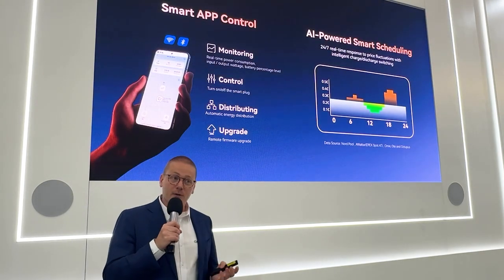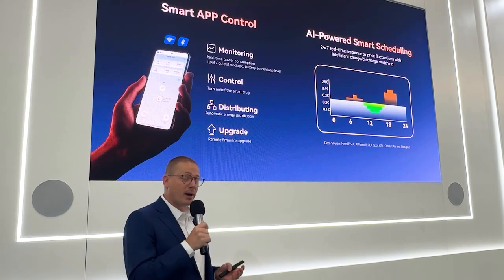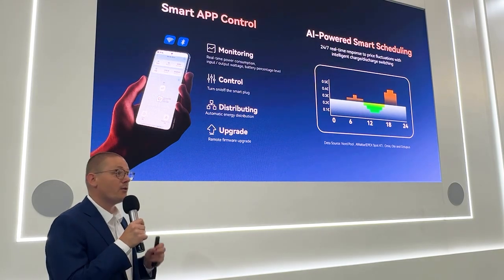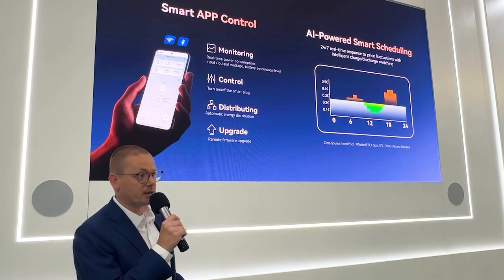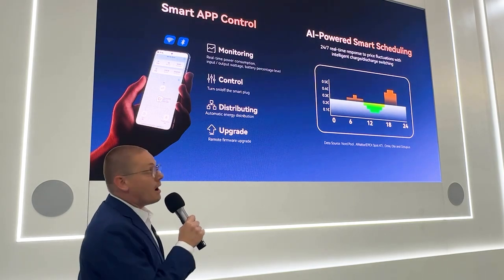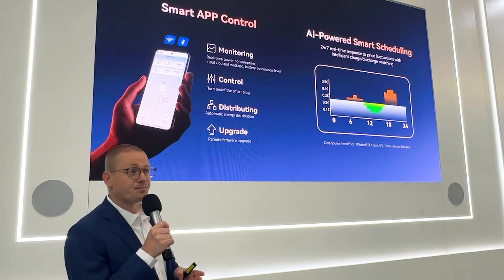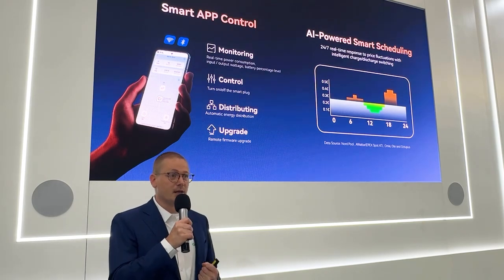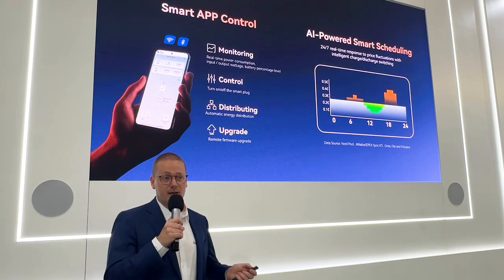Our own developed ShinePhone app enables the client to monitor and control the system remotely from anywhere. Additionally, even appliances in the house can be turned on or off using the smart bus. Firmware upgrades can be done easily with just one button — no service engineer is needed. Our AI-powered smart scheduling mode will be compatible with the NEXA 2000, making it a very automated system that can be combined with a dynamic energy contract to reduce the energy bill.